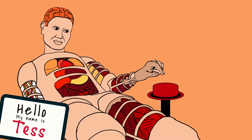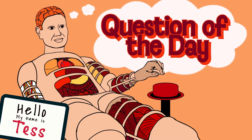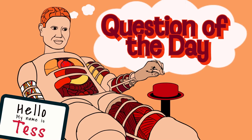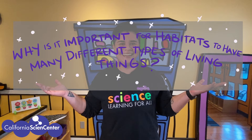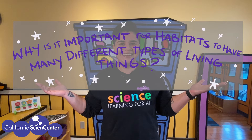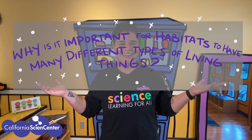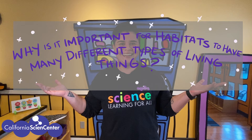Welcome to our virtual field trips at the California Science Center. All virtual field trips have a question of the day, and today's question is: why is it important for habitats to have many different types of living things? This is the question we will be investigating today. Feel free to draw or write notes in your notebook to help you answer the question.